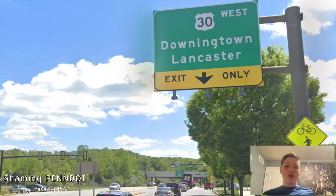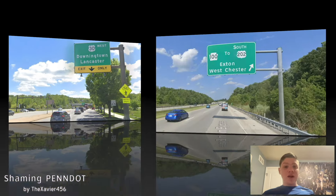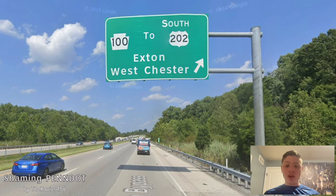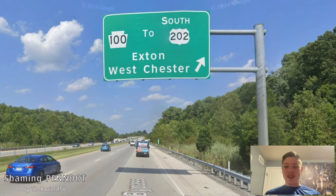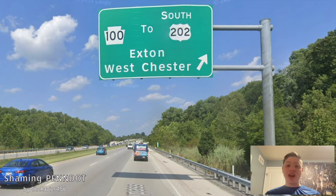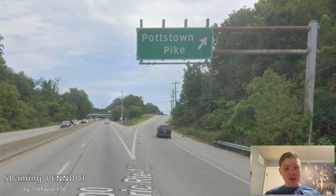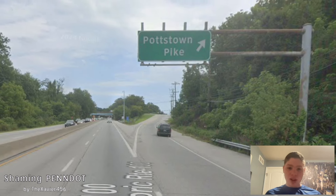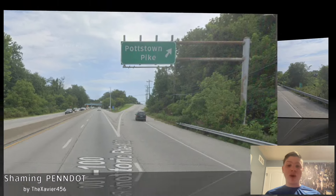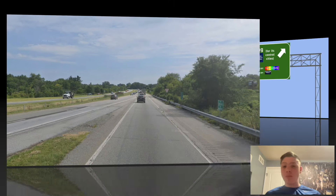Here we meet US 30 west signed for Downingtown and Lancaster — I'm glad Lancaster's on there. On this interchange, PA 100 is getting signed to south US 202 with Exton and Westchester — just keep Westchester on there and don't use Exton. Here is where we split with the Potstown Pike, which was actually the old alignment of PA 100, and this was requested by Chuck Slezak as well. And here we end and merge into US 202 southbound.